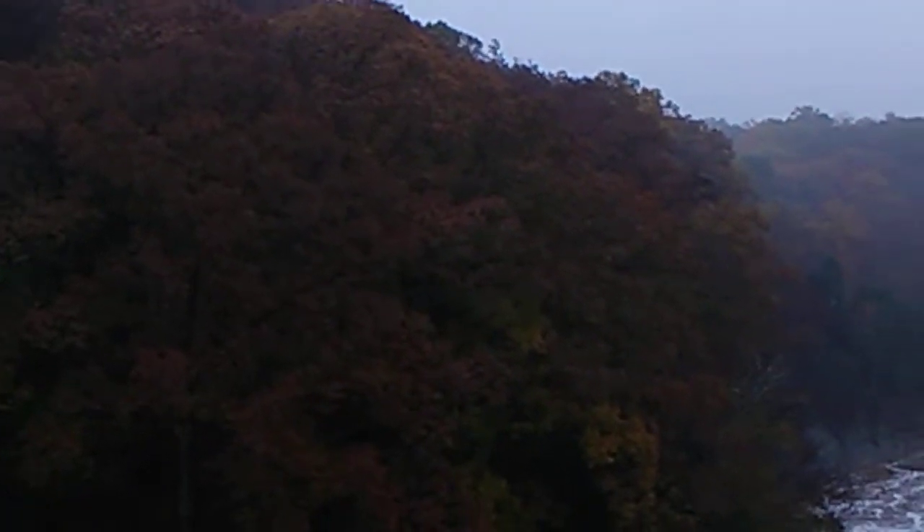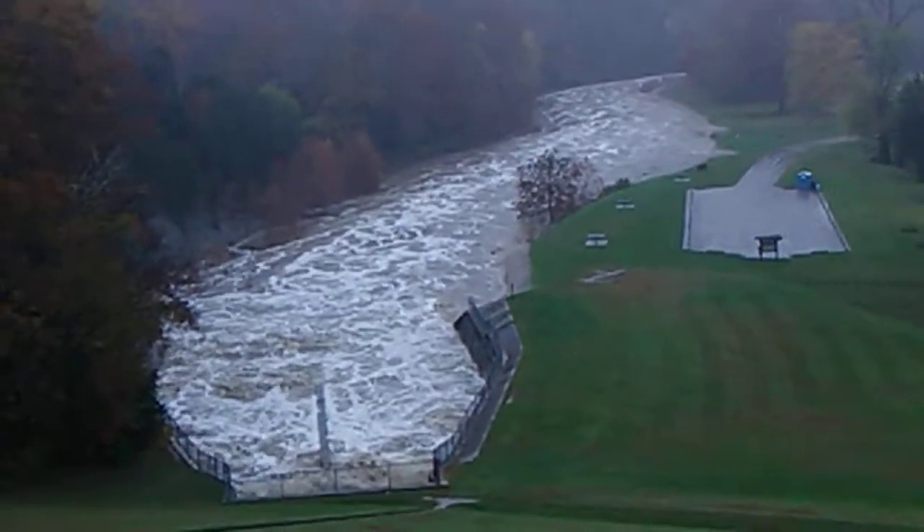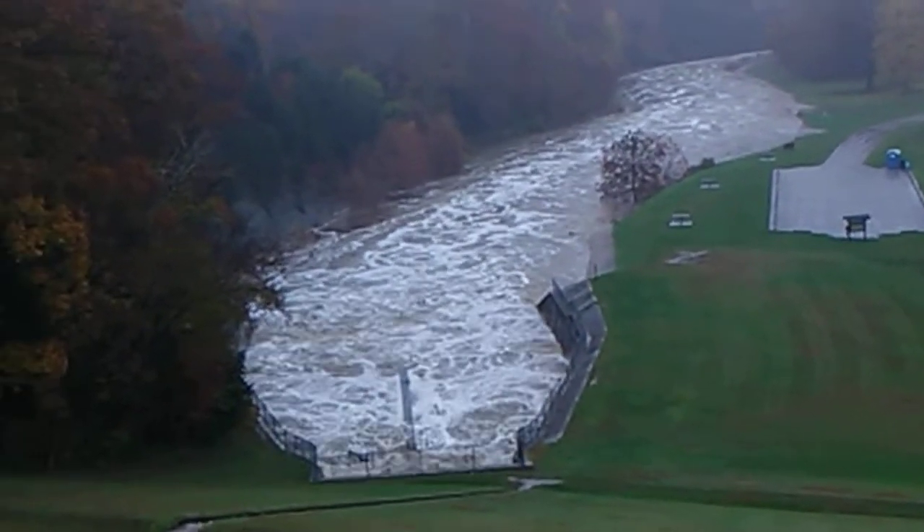I'm on the other side of the dam now. I really want you to see this. It sure is pretty but you can kind of see where the water is coming out from the other side of the dam.